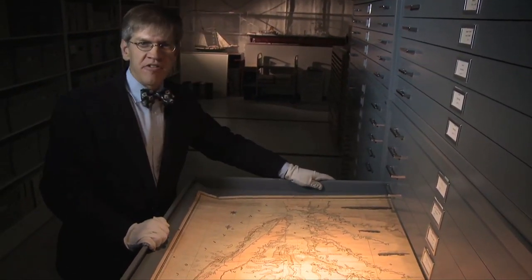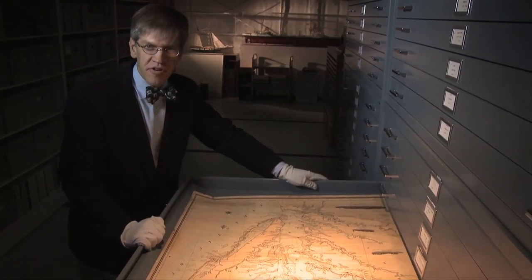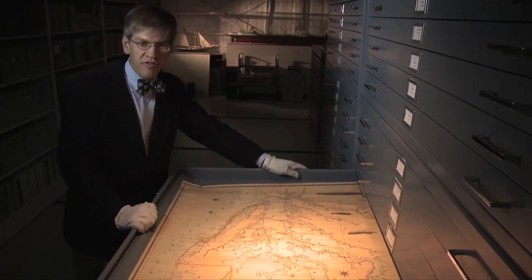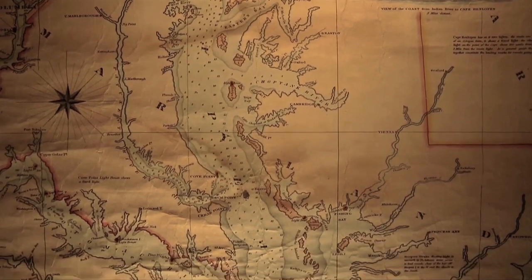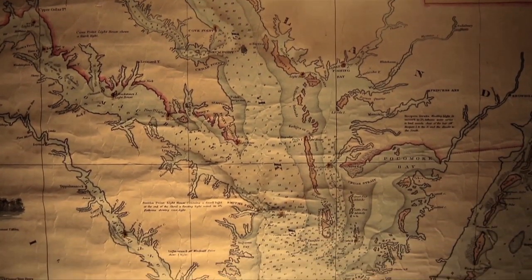The Chesapeake Bay Maritime Museum is the leading institution for collecting, preserving, studying, and exhibiting stories about the Chesapeake Bay. Students and researchers come here to examine objects like this — an 1862 chart of the Chesapeake Bay from the last generation of privately printed charts before the government took over.